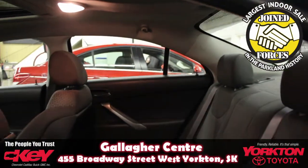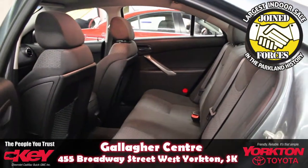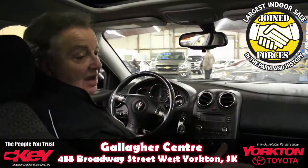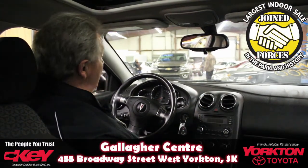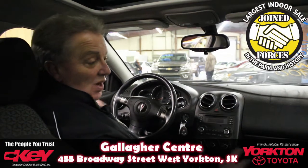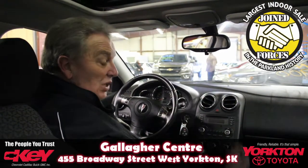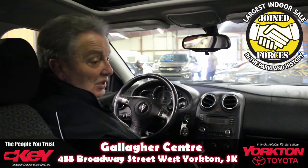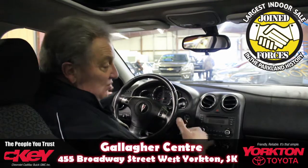We had it priced at $12,988, but for this sale — this sale only — they dropped it to $10,900. It's a one-tax vehicle; it was a Saskatchewan vehicle, so it doesn't have two taxes, just the one, which keeps the cost down immensely. It's a reconditioned vehicle in really good condition — you don't have to worry about spending money on repairs. It's ready to go.